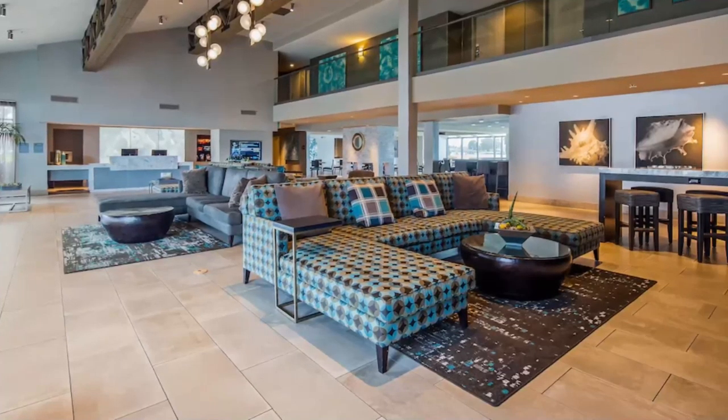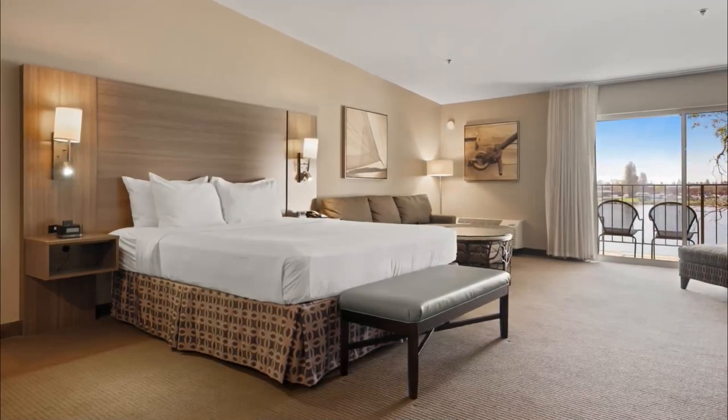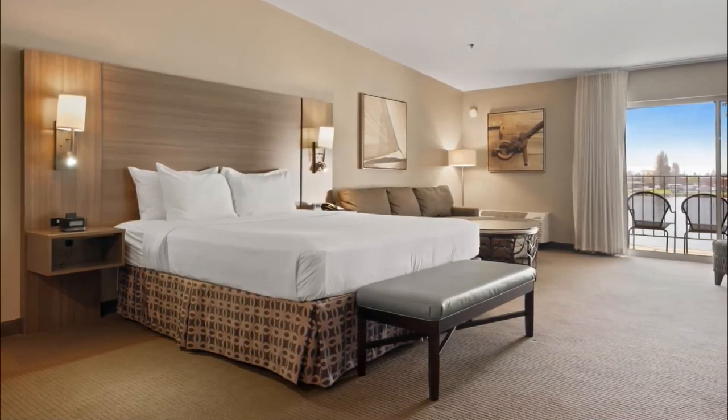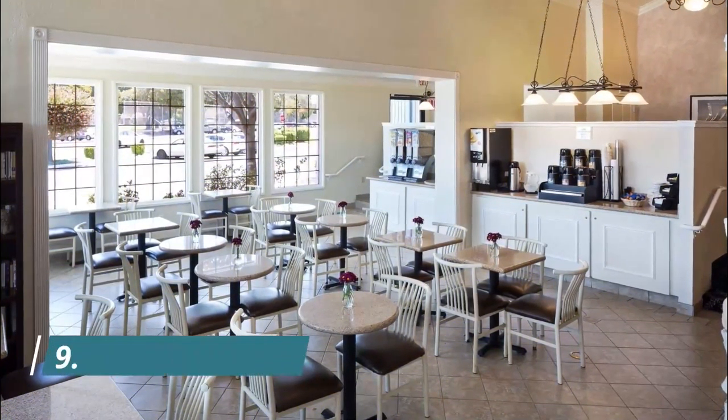Number eight: Executive Inn and Suites Embarcadero Cove. Executive Inn and Suites Embarcadero Cove is located in East Peralta, a neighborhood in Oakland, and is near the airport and near a metro station. Berkeley Marina and Ferry Building are worth checking out if an activity is on the agenda.